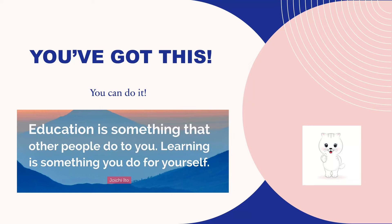That is it for the A&P Study Help video. You've got this. You can do it. And just remember, education is something that other people do to you — learning is something you do for yourself.